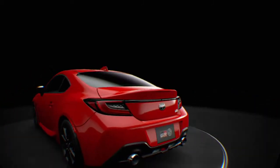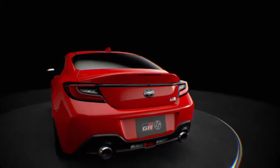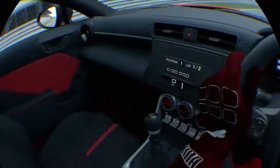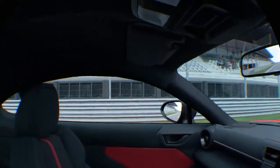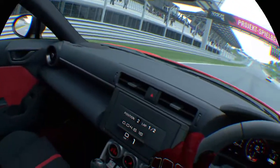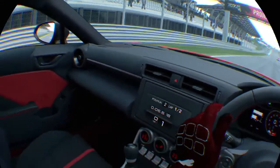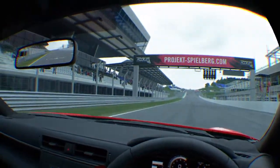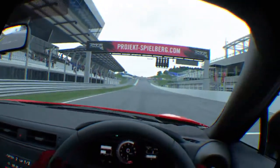Haven't seen one of these on the street yet. So what's it like inside? It looks pretty good — typical sort of coupe. It looks good. What's it sound like? It's pretty good. Let's see what it drives like.